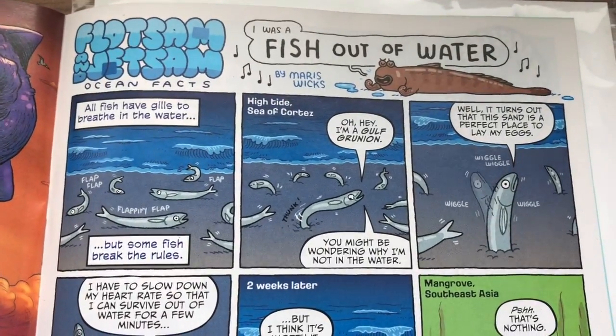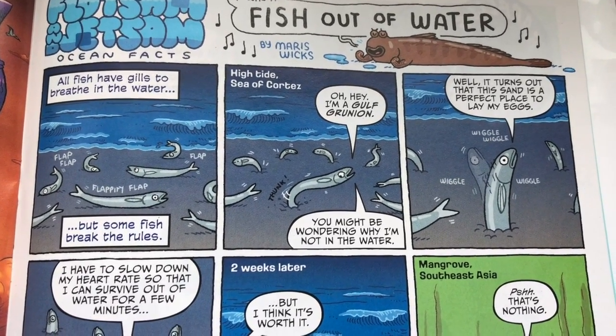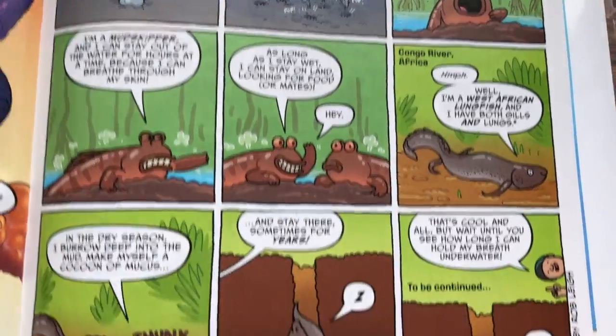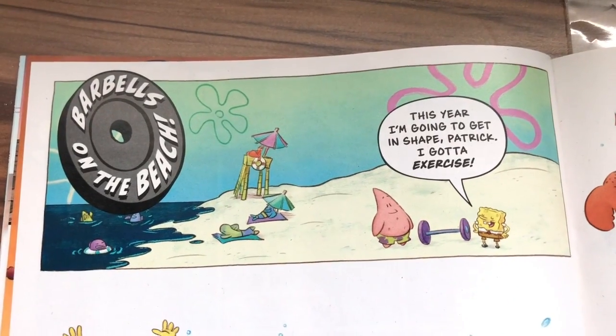'Float Some: Jets of Ocean Effects — I Was a Fish Out of Water' by Maris Wicks. That one is to be continued as well — four out of five. Next up is 'Barbells on the Beach.'